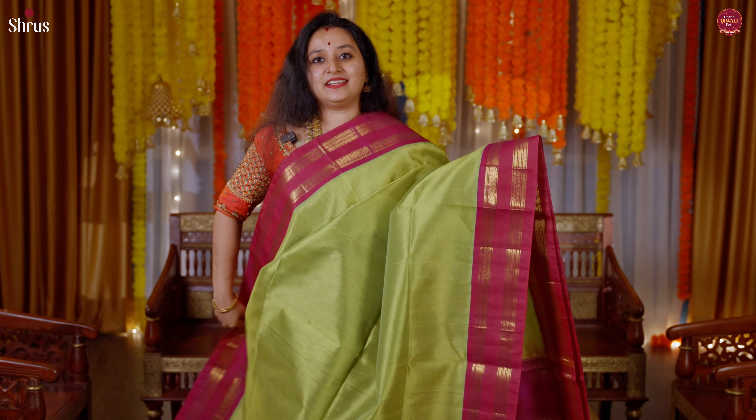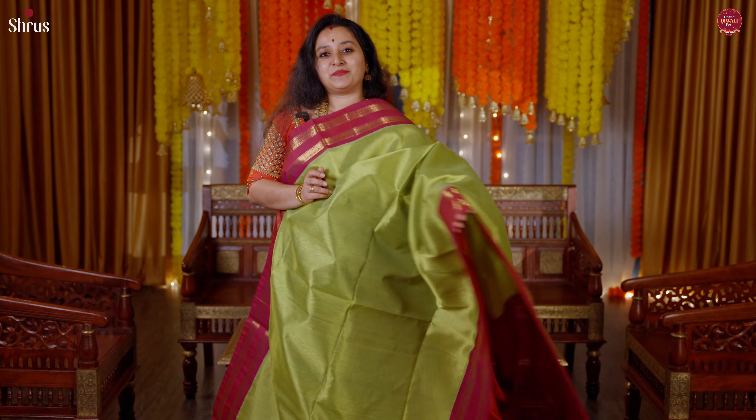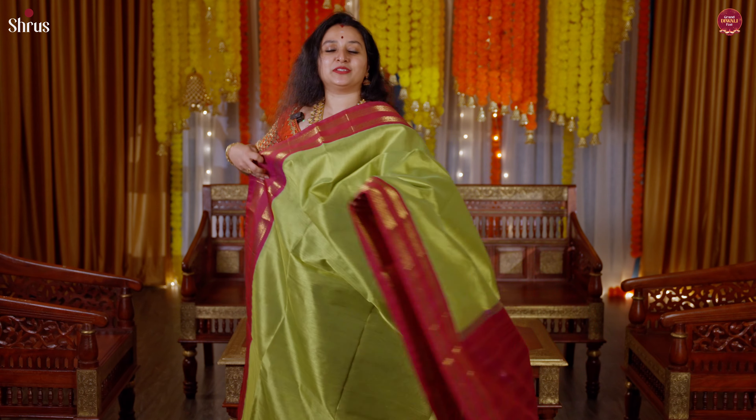A very pretty parrot green with a purple combination, again with a retapet traditional border with peacock on either sides. A beautiful pallu in purple, and this comes with a nice magenta purple tone for the blouse.